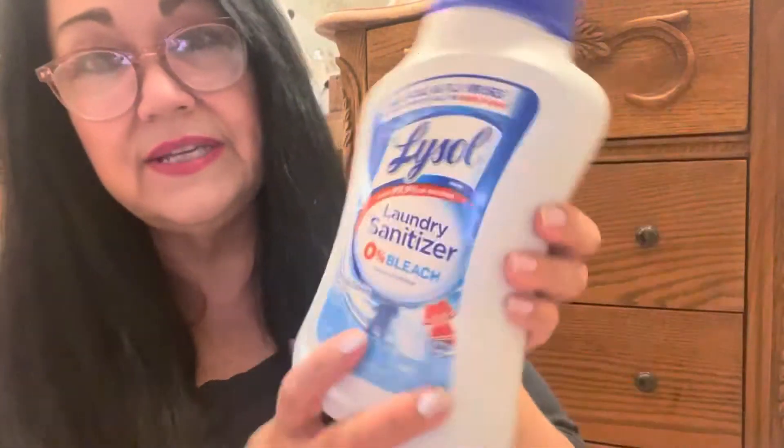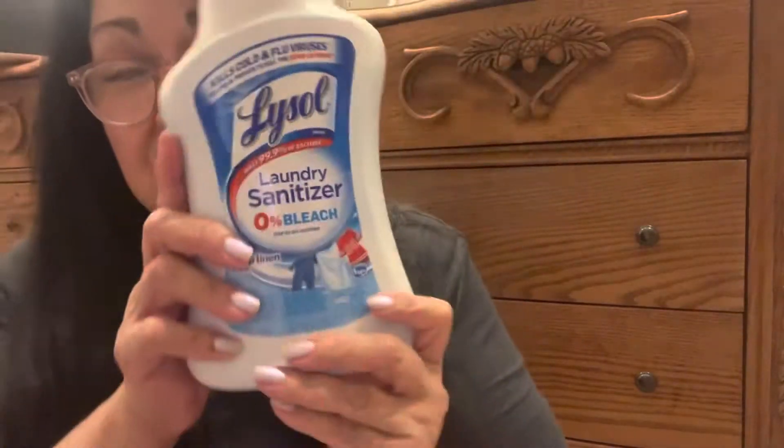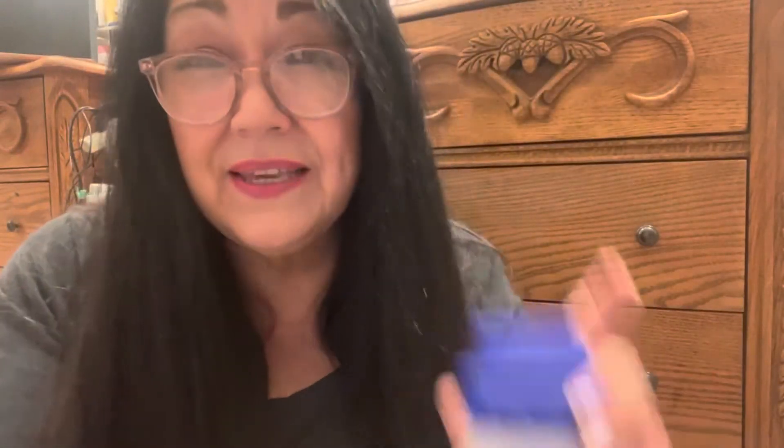This is not on the budget, but I picked it up because I'm curious — I've been watching a lot of people online talk about this product. I think I paid around $7 for it. It's the Lysol Laundry Sanitizer. I've never used this before. It says it's 0% bleach, has a crisp linen scent, kills cold and flu viruses, and is tested and proven to kill the COVID-19 virus. So I thought I would try it.